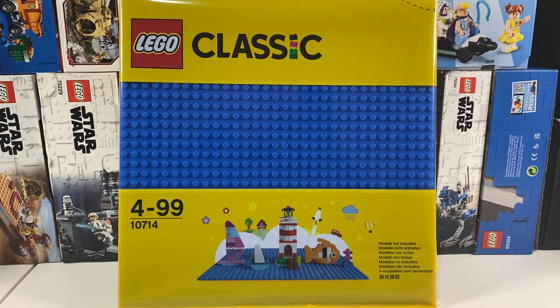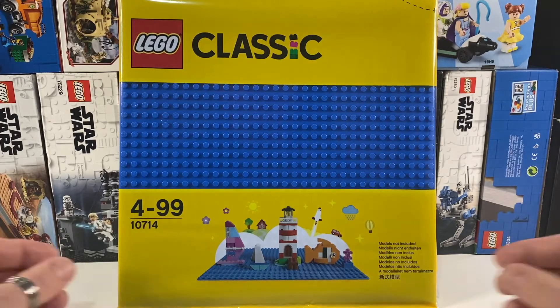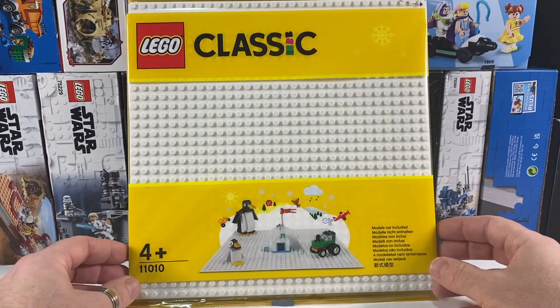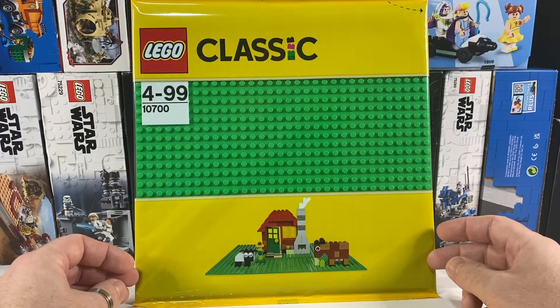The next four items were just padding out the order really. As road base plates have been discontinued, I was a little bit concerned that base plates may follow soon, so I ordered a few that I needed. So here we have a blue base plate, a white base plate, another white base plate, and a green base plate.